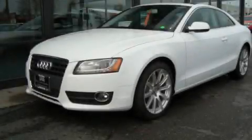A rear window defroster, and a sunroof enables you to fill the cabin with fresh air at the push of a button. Stop by today and test drive this vehicle for yourself.